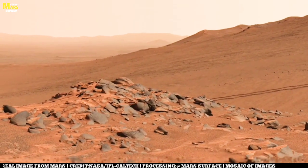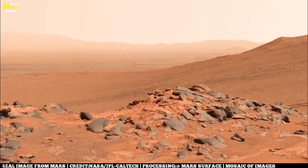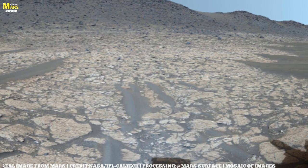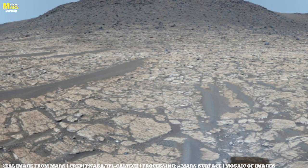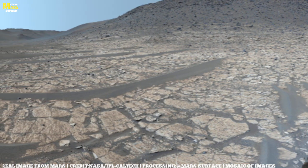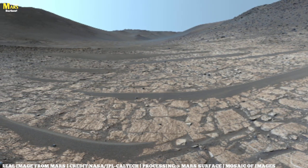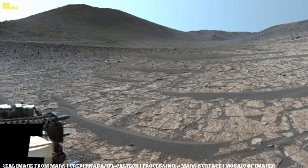Thank you for joining me on this journey across Mars — through its ancient oceans, its dusty deserts, its towering volcanoes, and its uncertain future. If you found this exploration inspiring, don't forget to subscribe to All About Mars Surface and join us as we continue to uncover the mysteries of the red planet. Don't forget to like, share, and subscribe for more journeys into the unknown. Thanks for watching.